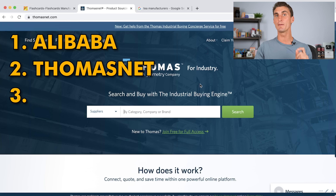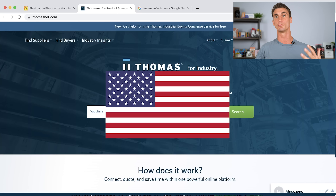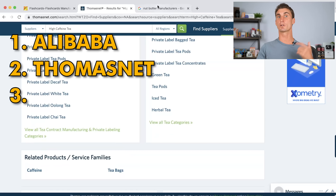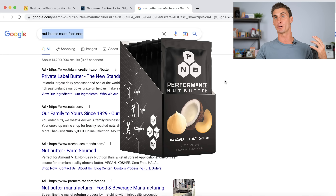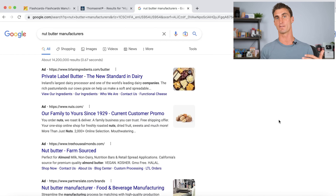Thomasnet.com does the same thing except it connects you with manufacturers in the United States. If you're looking to make a consumable product or prefer to get your product made domestically, just type in whatever you're looking to manufacture, hit search, and you'll get a list of manufacturers. The last common option is to go to Google and type in what you're looking to get made followed by the word manufacturers. This is the method I used to find a manufacturer for my nut butter product that ended up doing over a million dollars in sales. There's a lot more detail about finding and working with manufacturers in my free five-hour Amazon FBA course at the end of this video.